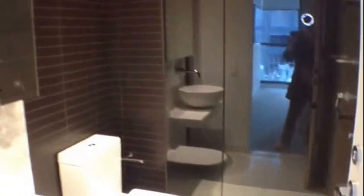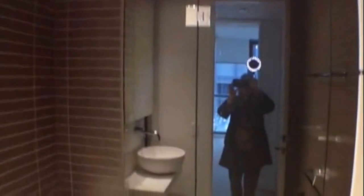Moving into the bathroom — excellent fixtures and fittings, great sized shower.